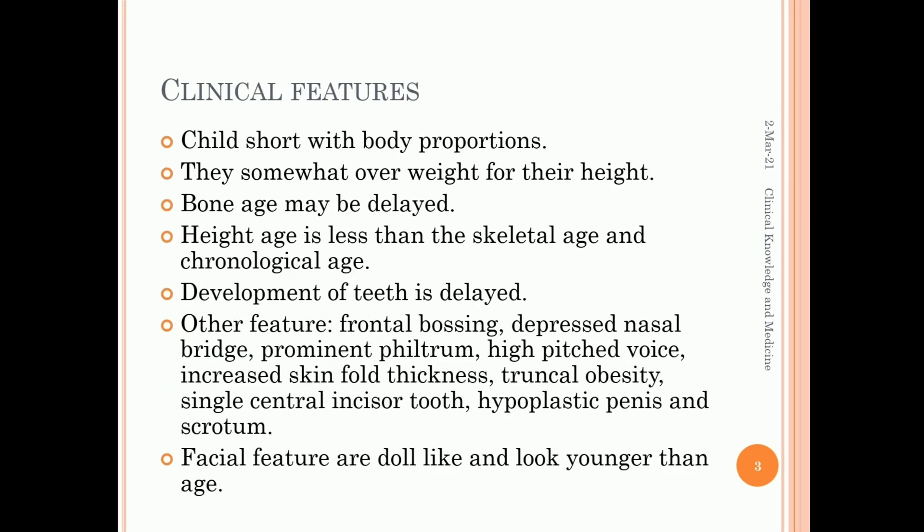Clinical features: the child is short with normal body proportions and is somewhat overweight for their height. Bone age may be delayed. Height age is less than skeletal age and chronological age. Development of teeth is also delayed.